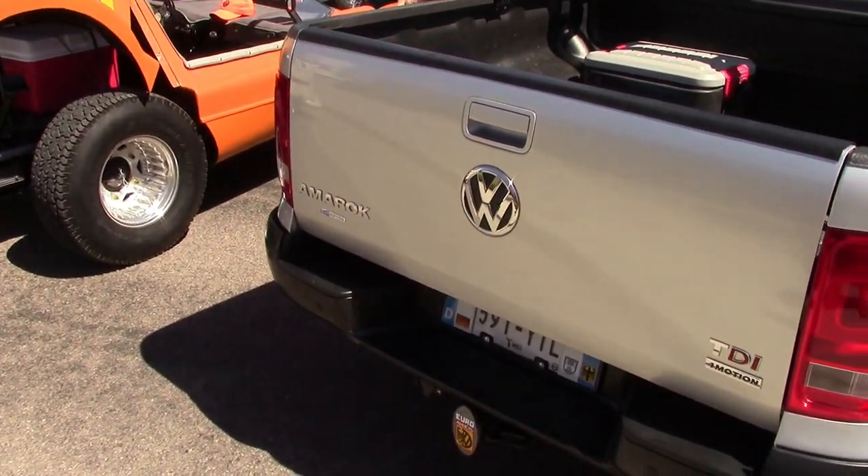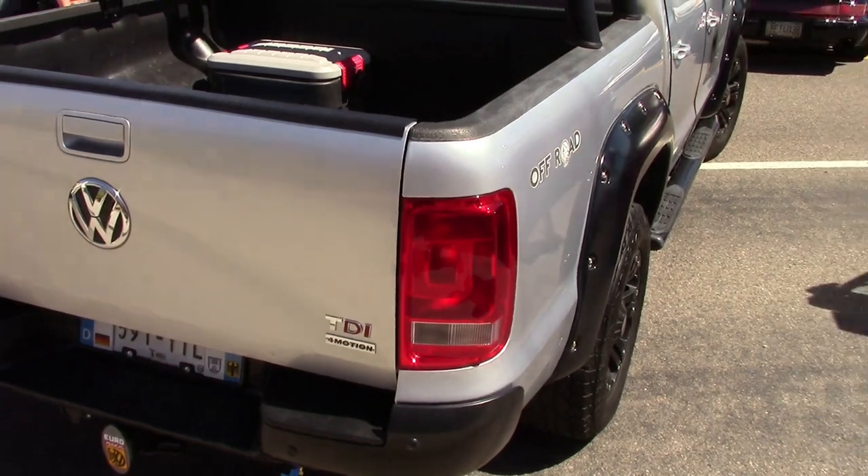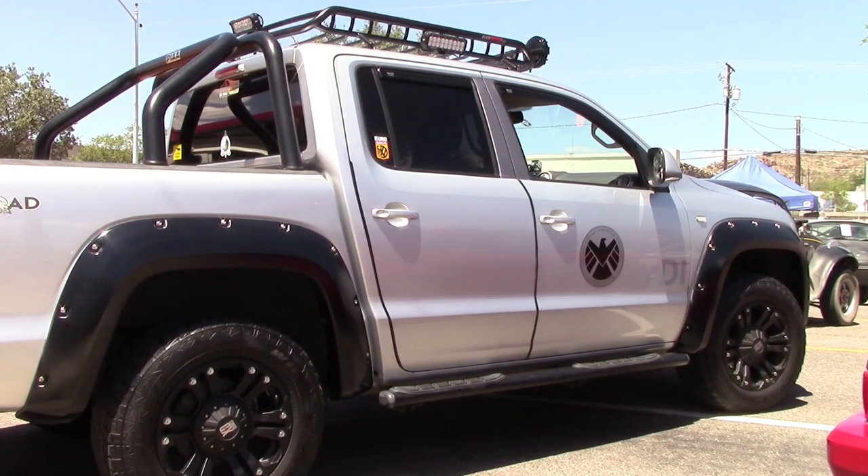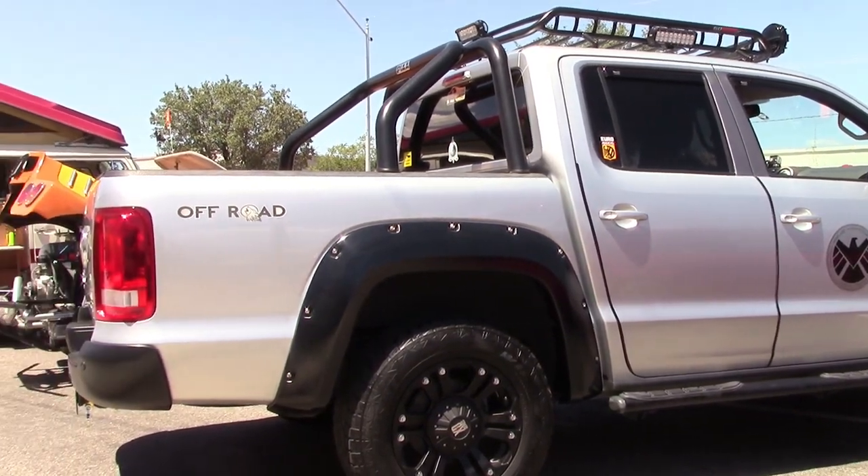The Amarok is plenty handsome with Volkswagen's trademark Germanic style in a pickup truck package. When modded out with larger wheels and tires, like this one we spotted at a show this week, it really has a mean, aggressive look.